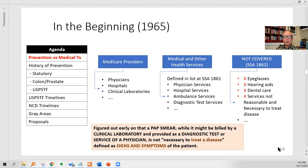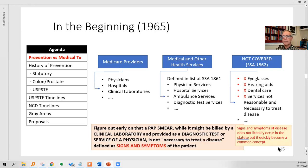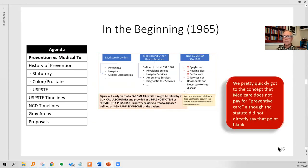They figured out early on that a pap smear could be run by a clinical laboratory — that's a Medicare provider — and it's a diagnostic test, a Medicare coverage category, and it could be the service of a physician. But it's not necessary to treat disease: a healthy woman gets a pap smear with no signs and symptoms of cervical cancer, so it fails to be something to treat signs and symptoms of disease. The phrase 'signs and symptoms of disease' doesn't appear in the Medicare statute, but they came to the idea decades ago that Medicare does not pay for preventive care, although the statute does not say that point blank.